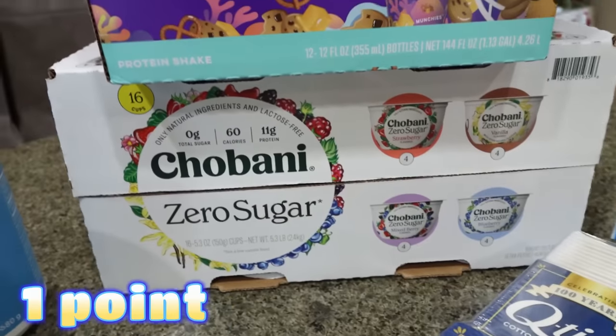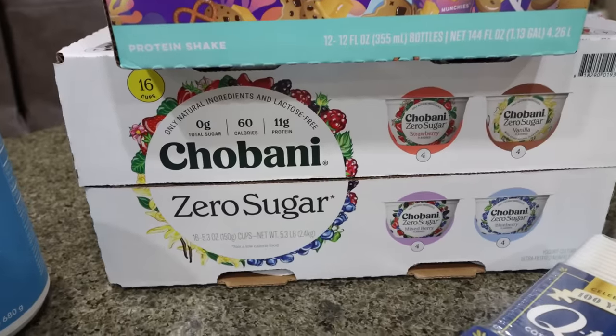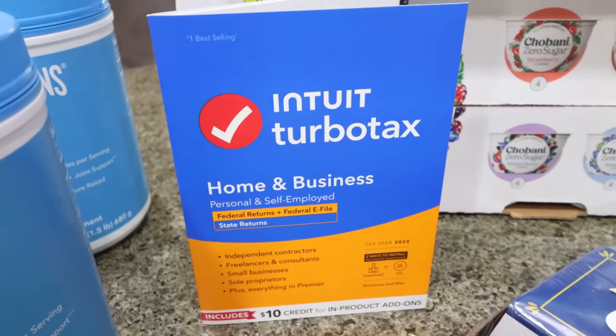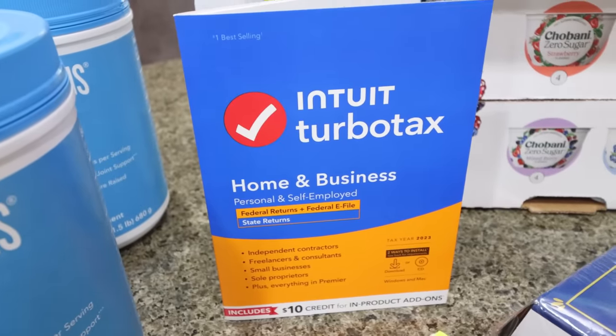My favorite yogurt is also on coupon. This is a 16 pack and it was $8 — that's like 50 cents a yogurt, an amazing deal. The Chobani Zero Sugar is my all-time favorite. And then I got TurboTax for home and business. I do my own taxes every single year as I am self-employed, and this allows us to do our home taxes as well.